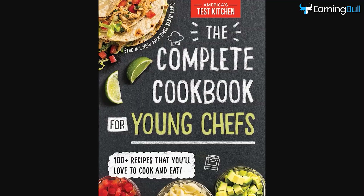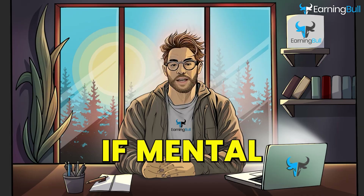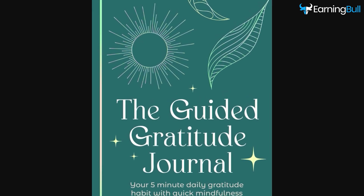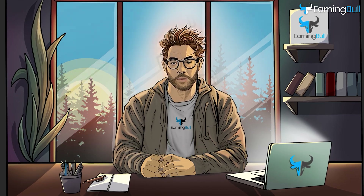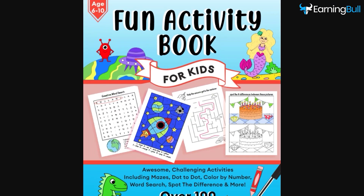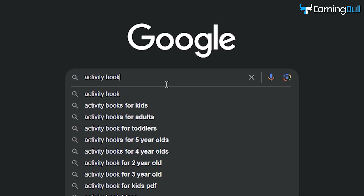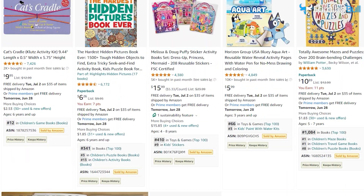Within the cooking niche, you might develop a recipe book. If mental health interests you, creating a gratitude journal would be a great choice. For educational books, how about activity books for kids? You need to make sure that whatever niche you choose, there are multiple products you can create within that niche.